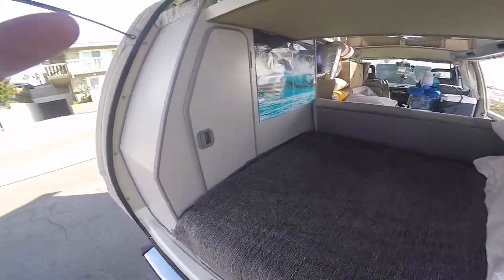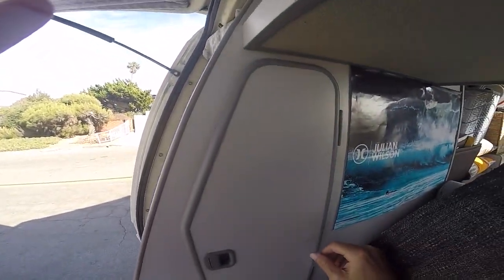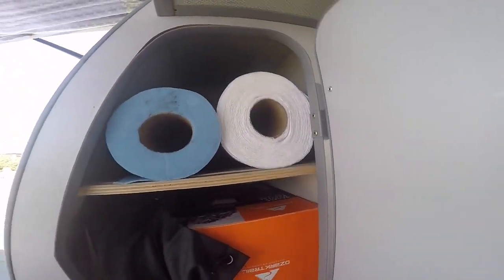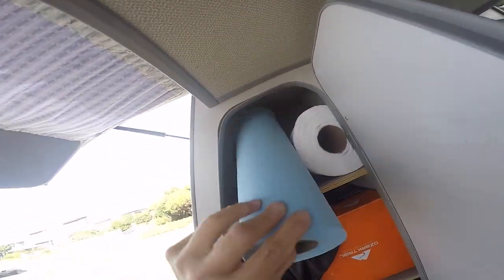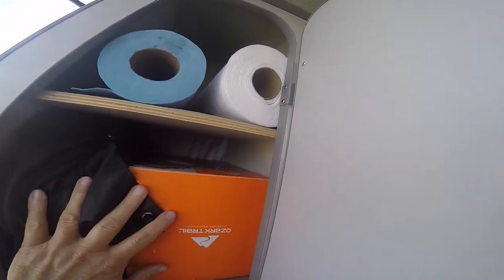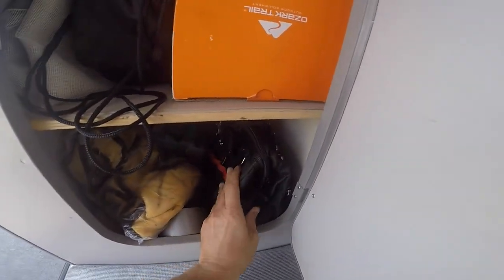One cabinet I forgot to show you is this lovely little storage cabinet in the back of the van — I have to lift my mattress to get to it, but it's a great use of space. I've got paper towels, engine towels for working on the engine, a propane lantern, some frisbees, and a tool kit down here.